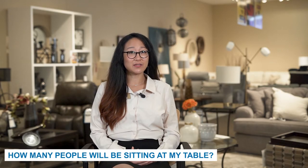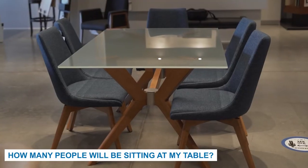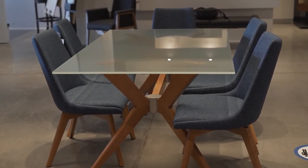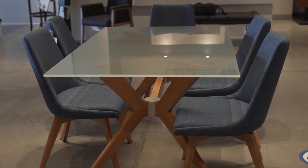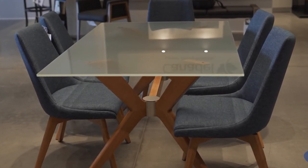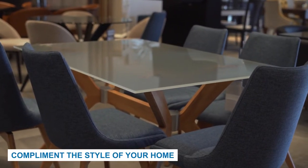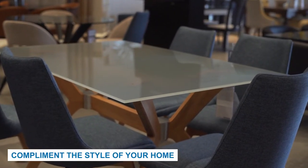It is crucial to consider how many people will be eating at your dining room table to determine what shape and size you will need. If you live by yourself or with one or two other people, a square or round table will suit your space and needs. If you have a large family or love to host, perhaps a rectangular or oval-shaped table is better suited for you. Keep in mind that it takes about two feet for someone to sit comfortably at a dining room table.